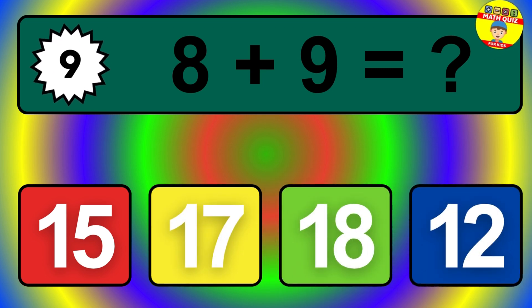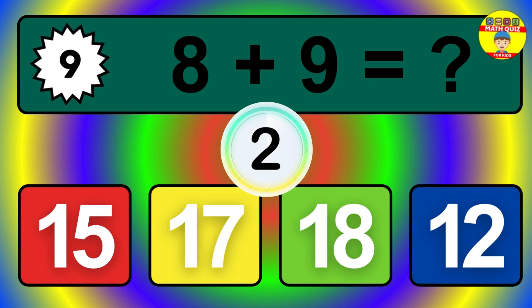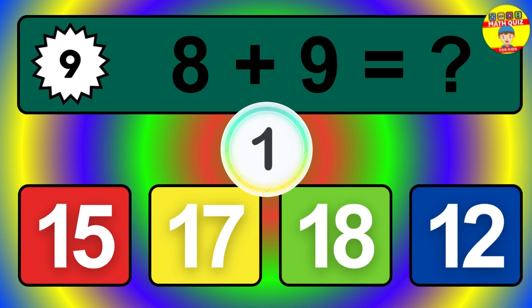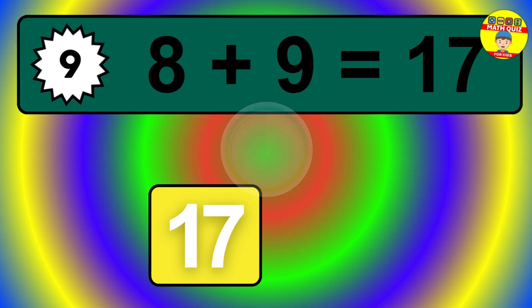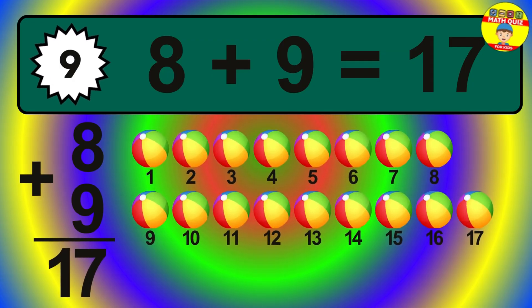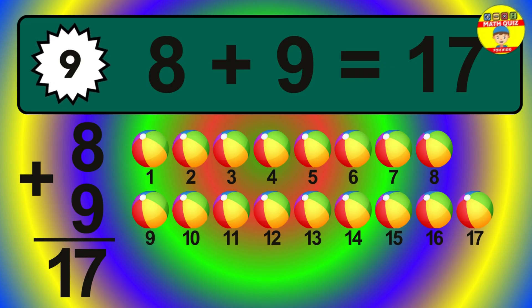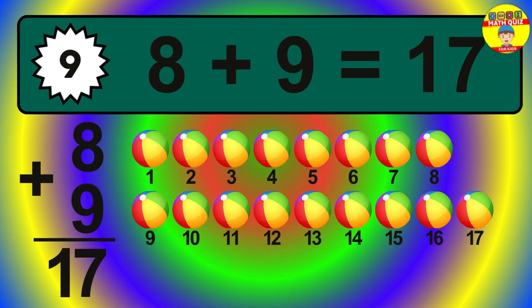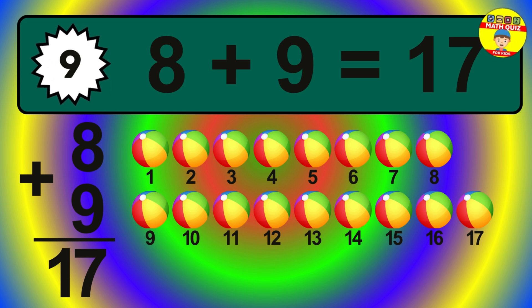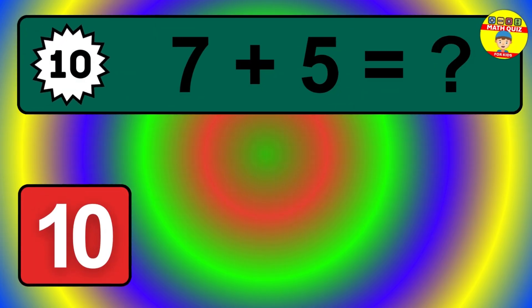Question 9. 8 plus 9 equals what? The answer is 8 plus 9 is 17. Let's count it: 1, 2, 3, 4, 5, 6, 7, 8, 9, 10, 11, 12, 13, 14, 15, 16, 17.